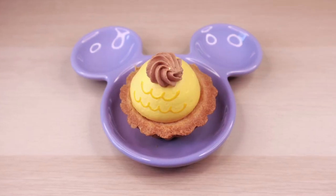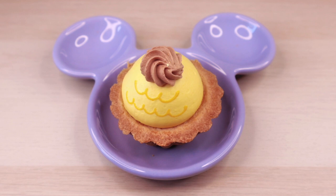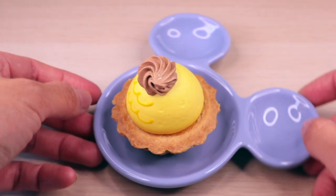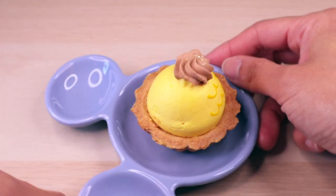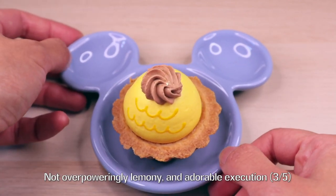The princess of the hour, Belle, is represented by a lemon flavored chocolate cream tart. Her iconic ball gown is of course the lemon cream. I really like that they used some chocolate frosting on top to represent her hair, and if you look closely, you can see some golden flakes scattered across the chocolate frosting.